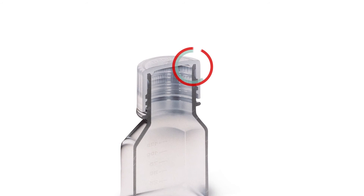The seal ring is molded inside of the closure and fits tightly against the beveled inner edge, called the chamfer, of the bottle neck creating the leak-proof seal. There is no closure liner to wear, crease, or increase the potential for contamination.